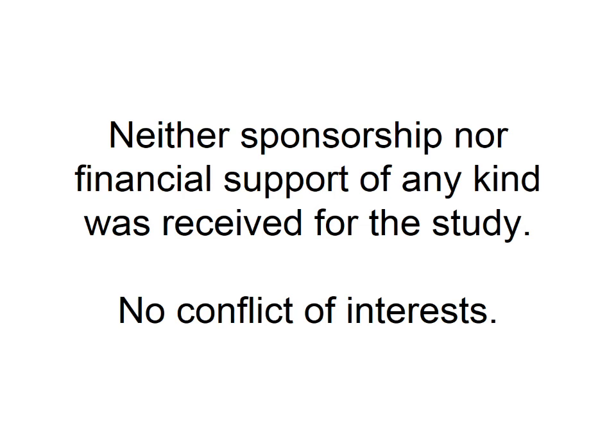Neither sponsorship nor financial support of any kind was received for this study, and there are no conflicts of interest in this presentation.